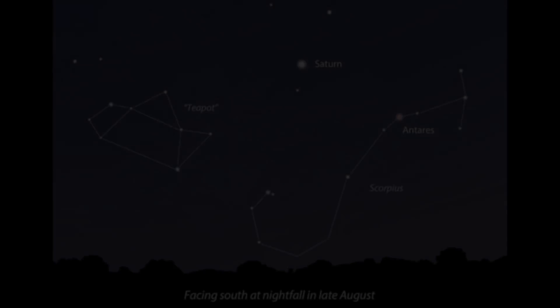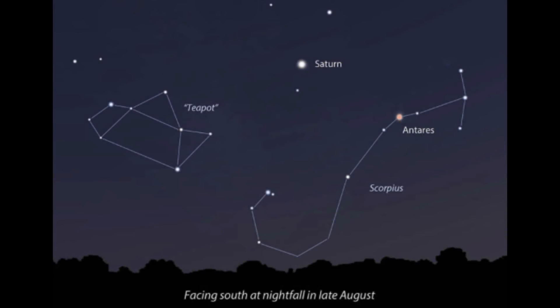Here I'll just be sharing some footage of stars that I've captured over the past few months. First we'll take a look at Antares.